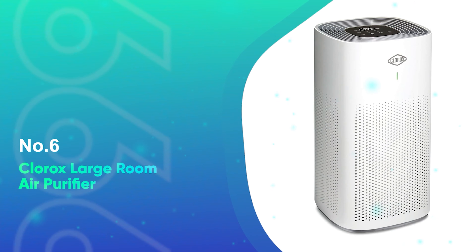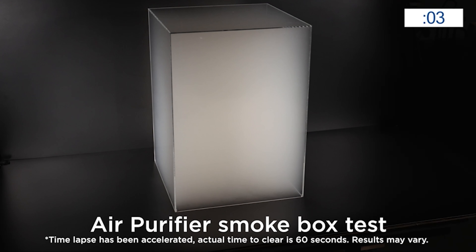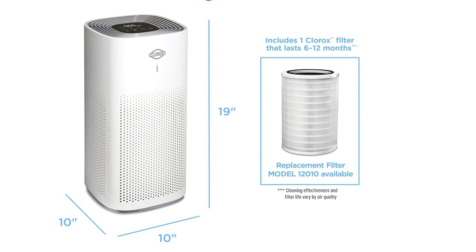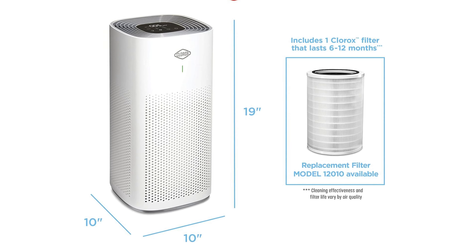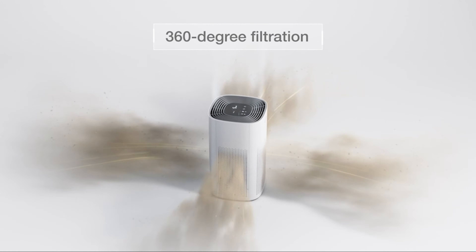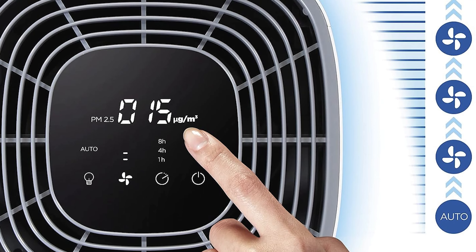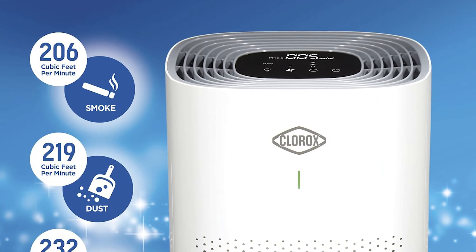Number six: the Clorox Large Room Air Purifier. Our evaluation showed that affordability doesn't mean a sacrifice in quality for the Clorox True HEPA Air Purifier. Impressively, it soared in performance across our tests, outshining many of its pricier competitors. Within just 30 minutes on its gentlest setting, it slashed PM 2.5 levels by an astonishing 72% and cut down VOCs by 62%.